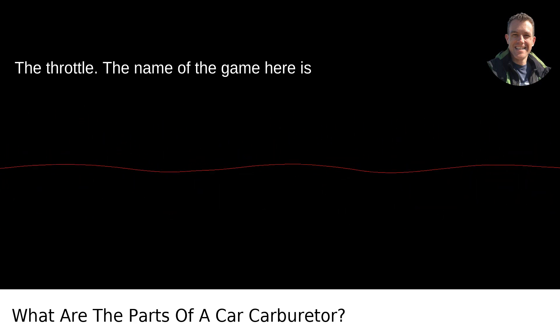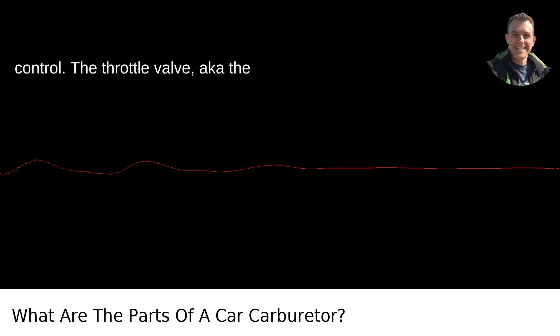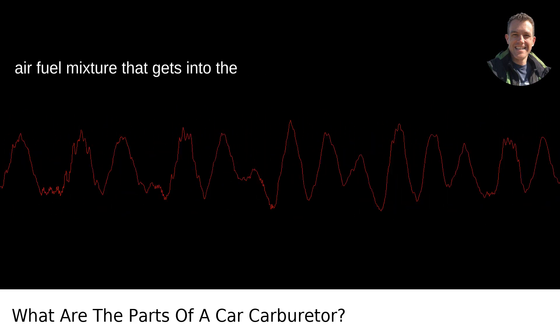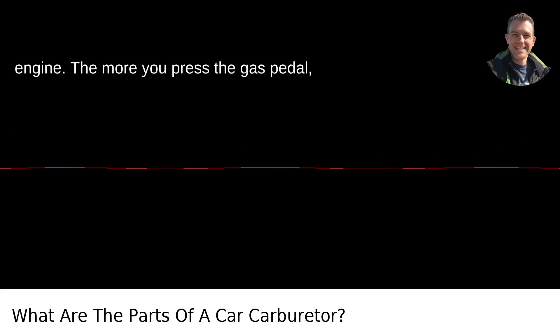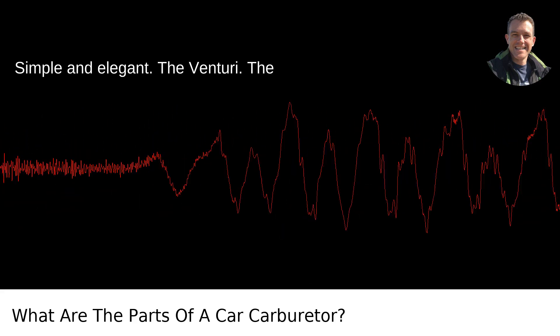The throttle. The name of the game here is control. The throttle valve, aka the butterfly valve, controls the amount of air-fuel mixture that gets into the engine. The more you press the gas pedal, the wider it opens, the faster you go. Simple and elegant.